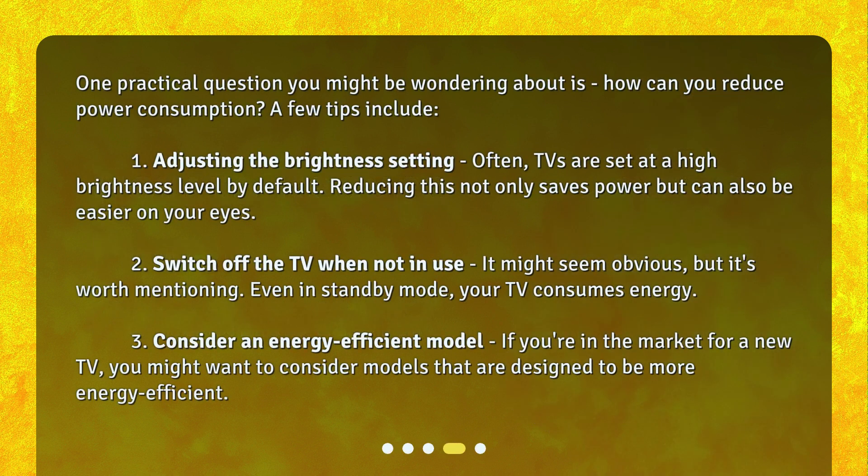One practical question you might be wondering about is: how can you reduce power consumption? A few tips include: 1. Adjusting the brightness setting. Often, TVs are set at a high-brightness level by default. Reducing this not only saves power, but can also be easier on your eyes.